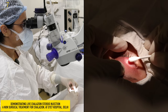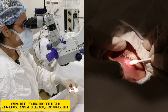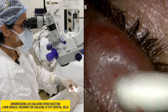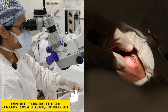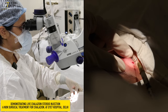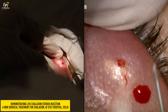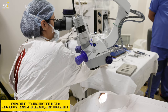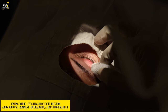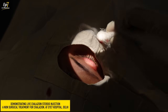First, we have locally infiltrated the area with a numbing agent, that is Xylocaine, so the patient does not feel pain when we touch the lesion. We are stretching it a little and going directly inside now. You can see the whitening effect happening — this is the drug which has gone inside. And we are done. This is actually not a surgery; it is a very minor procedure. We have just injected an injection into the lesion.